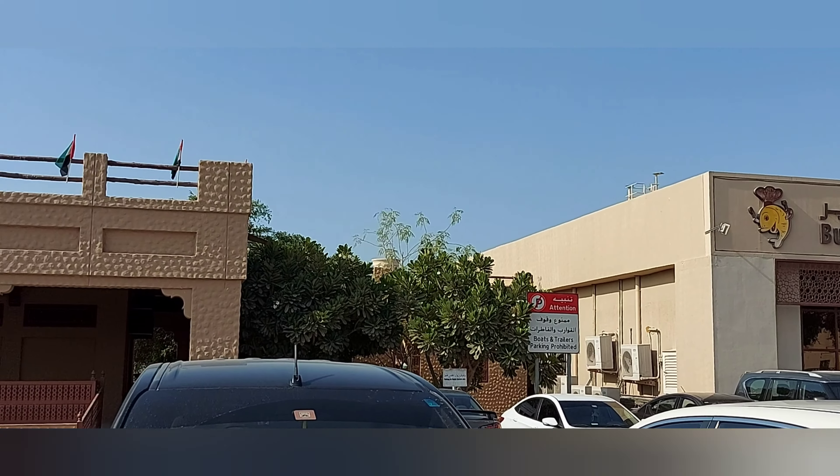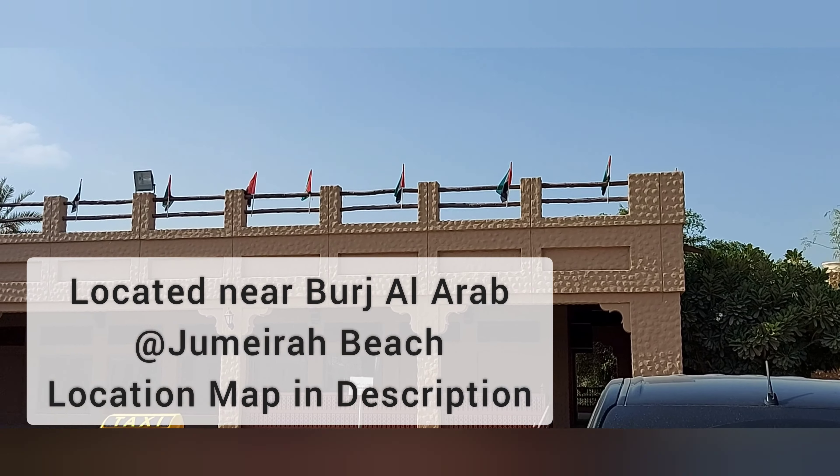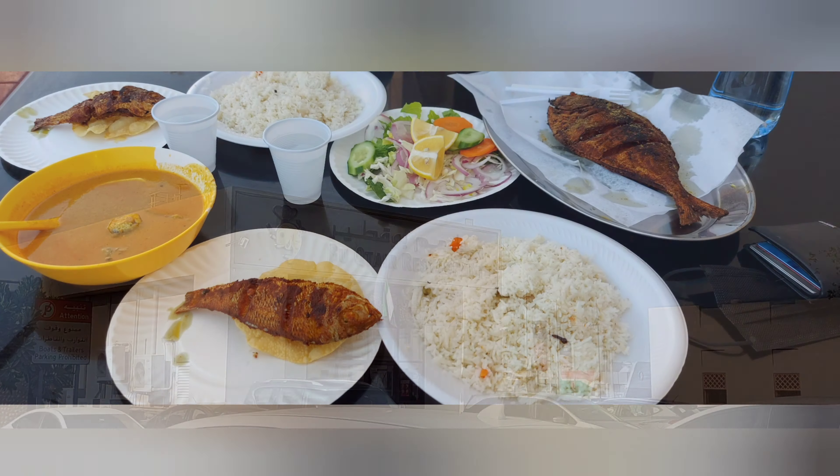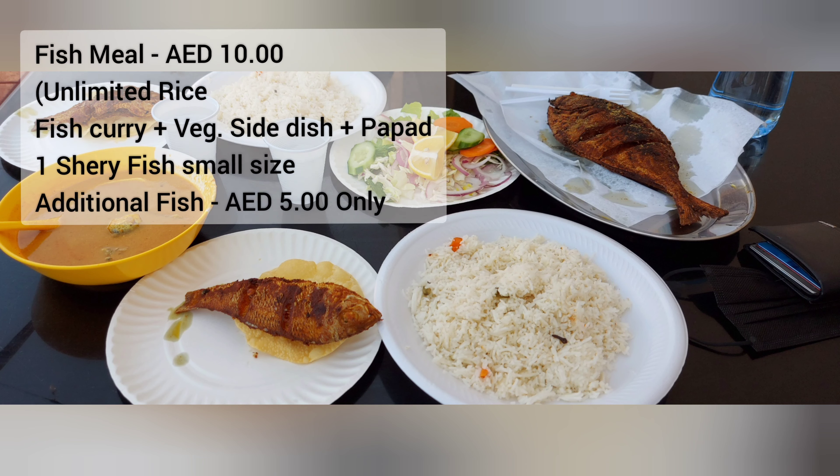In the restaurant area, there is Jumeirah Beach nearby. There is a location map in the description of Bukathir Restaurant.